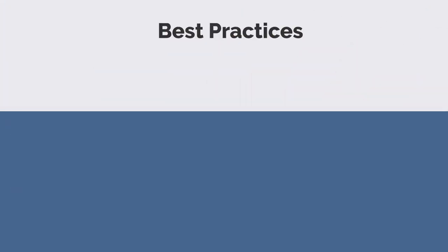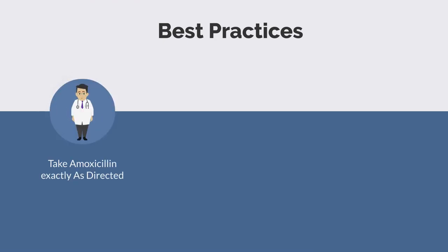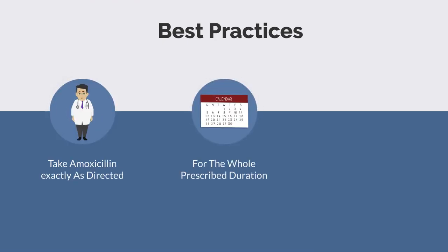For best practices, the most important one is to take it exactly as directed, especially for the full duration for which you were instructed. Don't stop taking amoxicillin just because you felt better after two or three days — we all know what that leads to: the development of resistance.